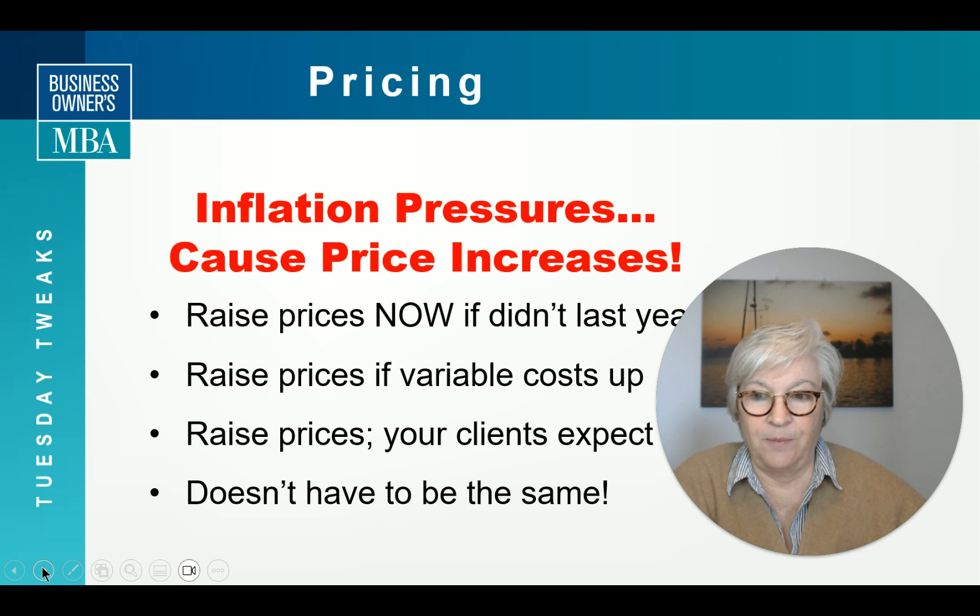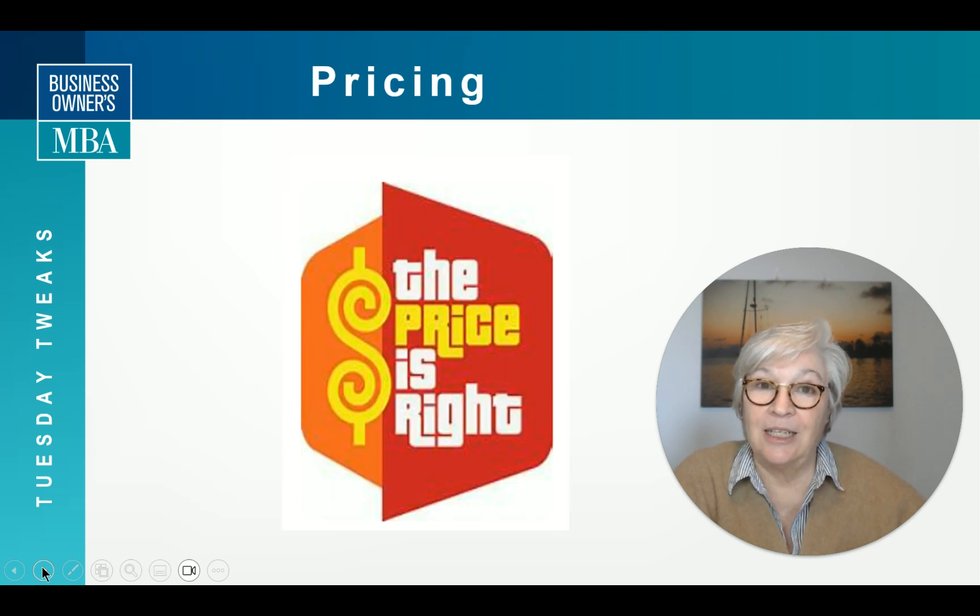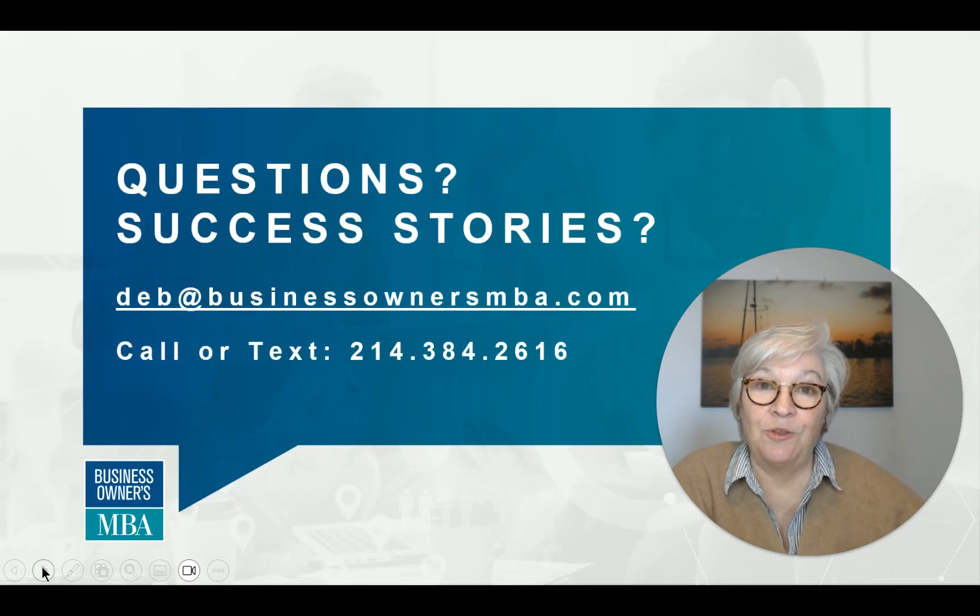So lots of varieties here. The price is right — make sure it is. I will see you next week. This is Deb Pervin. Have a great one.